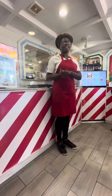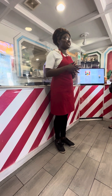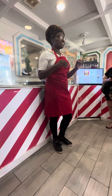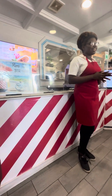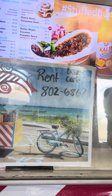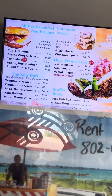Has anybody here ever had guava or Guava Duff? You're in for a treat — it's amazing. It's not just me saying this because I work here. It's a sweet dough filled with freshly chopped guava, seasoned, and then topped with a buttery rum sauce.